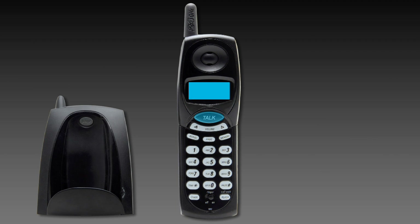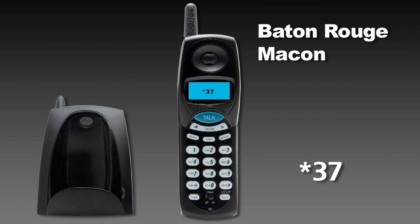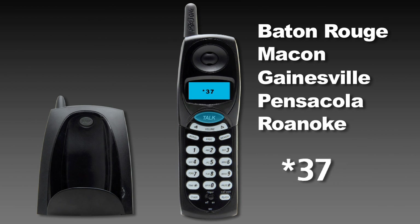To turn call waiting back on, lift the handset and listen for the dial tone. Then press star three seven. Please note that if you are located in the following markets — Baton Rouge, Macon, Gainesville, Pensacola, or Roanoke — use star three seven zero.